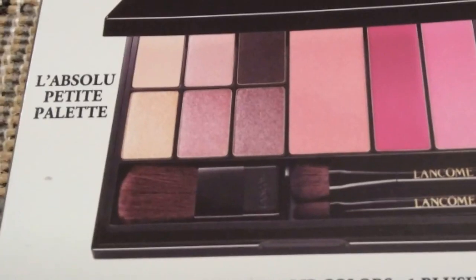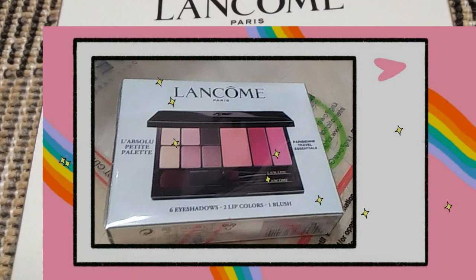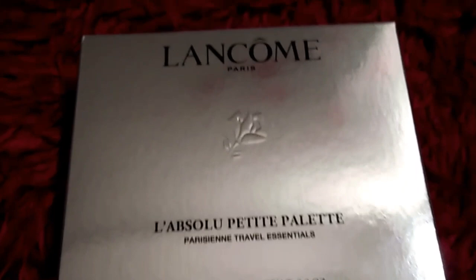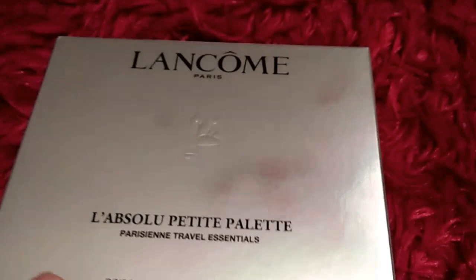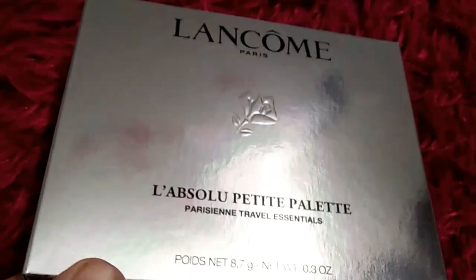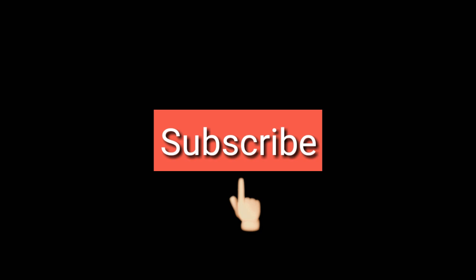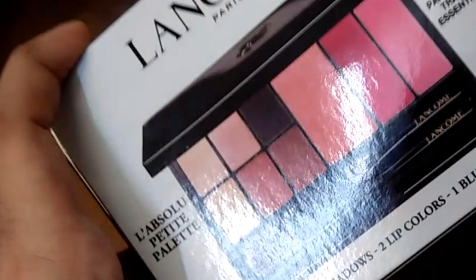Welcome back to my channel. Today I will give a review of the Lancôme palette. Lancôme is an expensive brand, and because of the good quality that's why it's very expensive. The price of this palette is 10,000 rupees in Pakistan, so you will get different prices in different places. Subscribe to this channel and let's start the video.